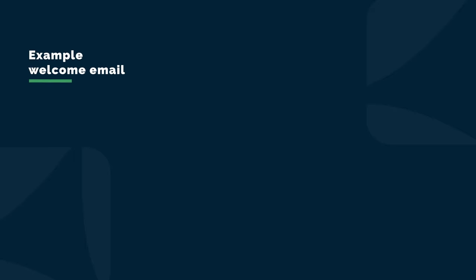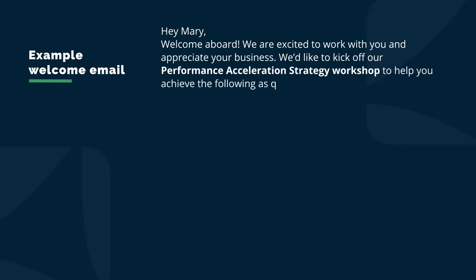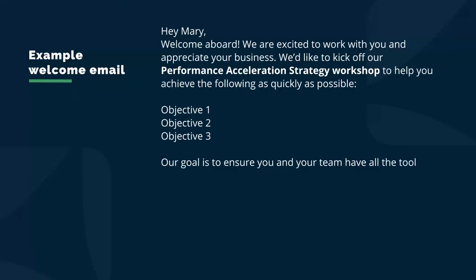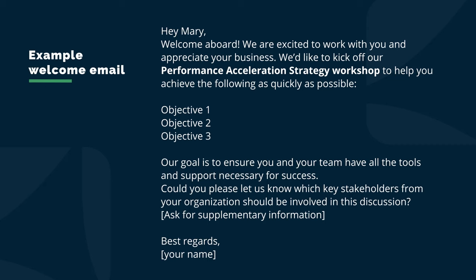Regardless of client size, your communication needs to be on point. After the contract is signed, send a welcome letter and frame your first meeting as the Performance Acceleration Strategy Workshop. It's as simple as saying: 'Hey Mary, welcome aboard. We're excited to work with you. We'd like to kick off our performance acceleration strategy workshop to help you achieve Objective 1, Objective 2, and Objective 3 as quickly as possible. Our goal is to ensure you and your team have all the tools and support necessary for success. Could you please let us know which key stakeholders from your organization should be involved?' Then make an ask for supplementary information like documents and workflows you need access to.